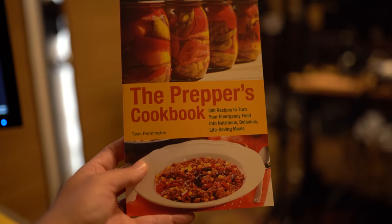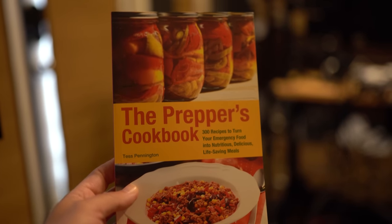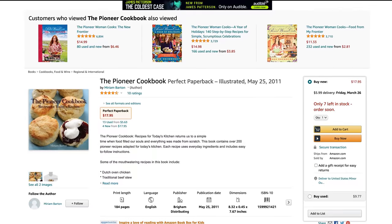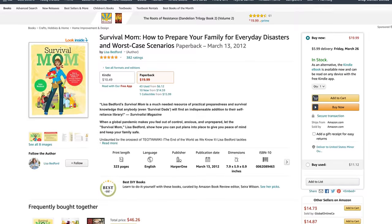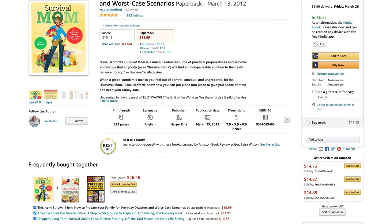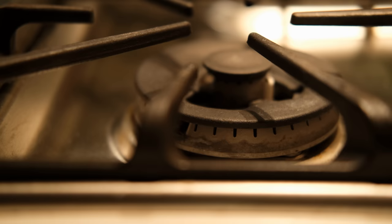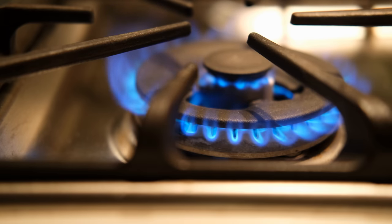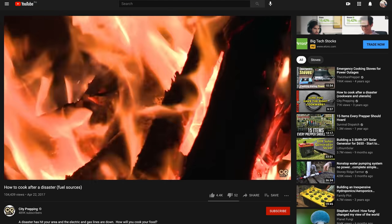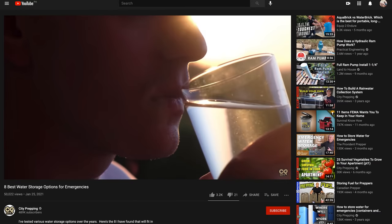Recipes. You also need to consider what recipes you will have on hand if there's no internet and you need to cook based on the items you've stored. A few books you may want to consider are The Prepper's Cookbook, The Pioneer Cookbook, Cooking with Home Storage, and Survival Mom: How to Prepare Your Family for Everyday Disasters and Worst-Case Scenarios. I'll put links in the description below to all these books. Cooking and water: of course, the question will come up — how do you cook all of this and where will you get water for cooking? I've done a number of videos covering different ways to cook after a disaster and water storage, and I'll post the links to those videos in the description section below.